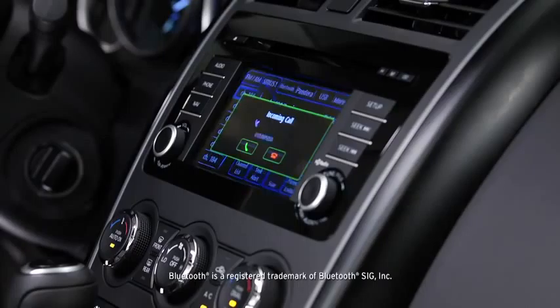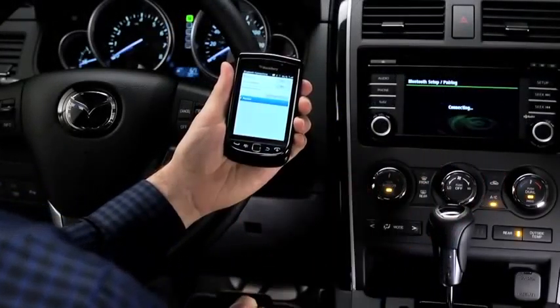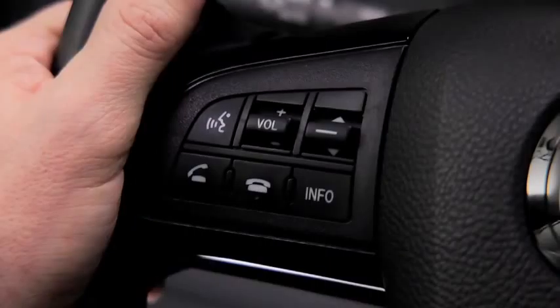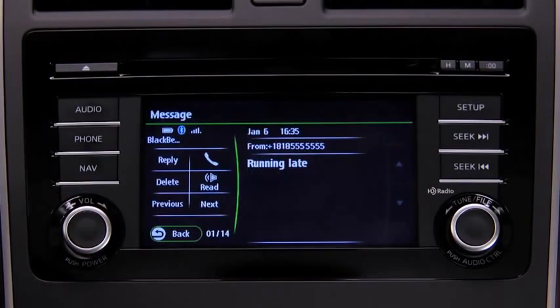A Bluetooth hands-free system comes standard. It's voice activated, so once you've paired your phone, making and receiving calls is as easy as pushing a button on the steering wheel and saying hello. And with the SMS to audio feature, you can have incoming text messages read aloud to you.